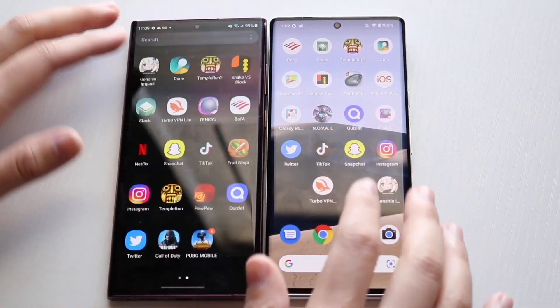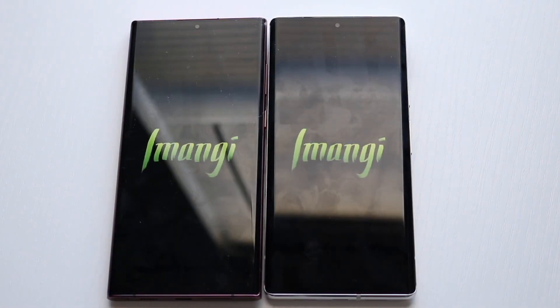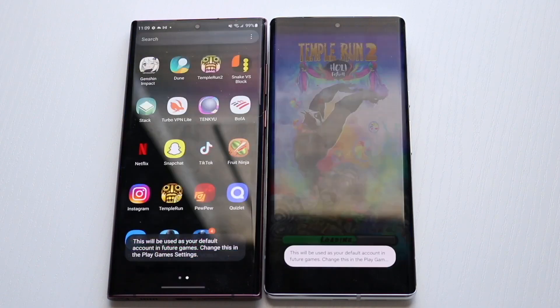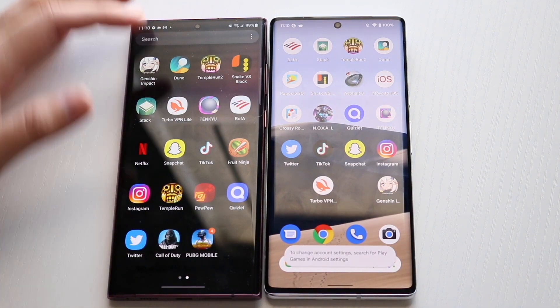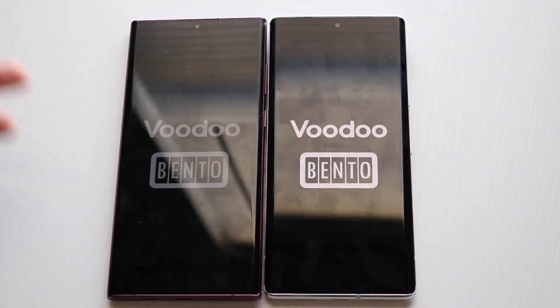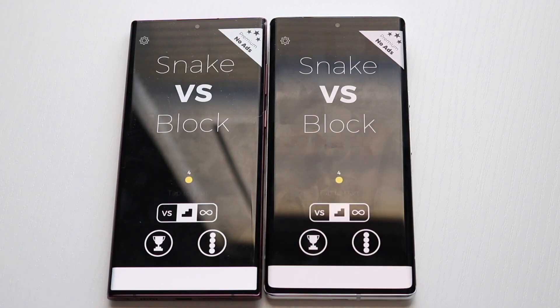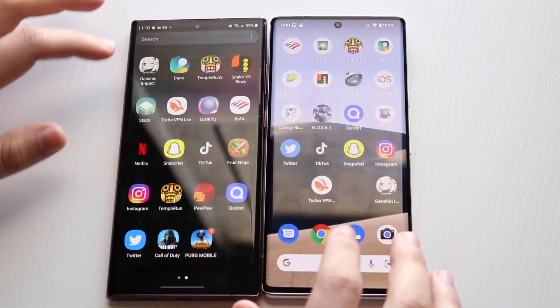The graphics are going to be roughly around the same too. Getting into Tempo Run — three, two, one — downloading content, loading... and they both crashed at the exact same time. This game has been crashing on all these phones; I don't understand why that keeps happening. That's kind of an L on both — funny that they crashed at almost exactly the same time. Snake vs. Blocks opens up perfectly fine as well.